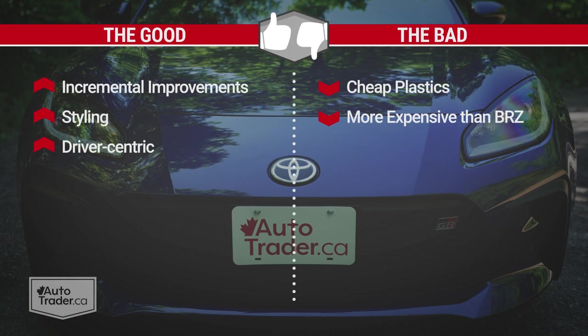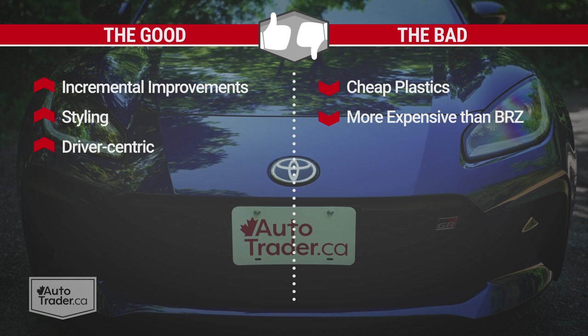To recap: I like the incremental improvements to the power and performance of the GR86, the way it looks, and the way it fits around the driver. I don't like some of the cheap-feeling plastics inside or that it's more expensive than the BRZ, but there's really not much wrong with this thing. It didn't need much heading into its second generation — it was just a case of taking a good car and making it better. It's balanced and fun just like before, but the extra output and new clutch feel were exactly what it needed to elevate the entire drive experience. Finding affordable fun isn't easy these days, but the Toyota GR86 is a pretty good place to start.